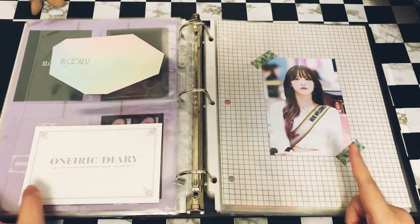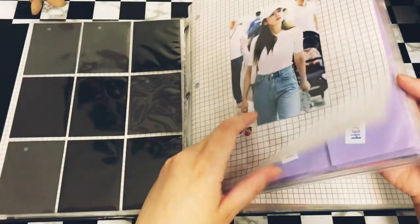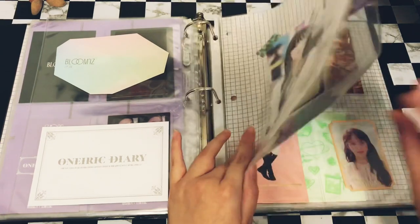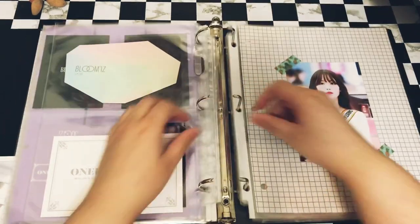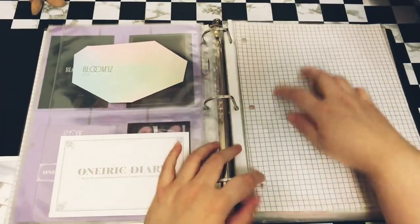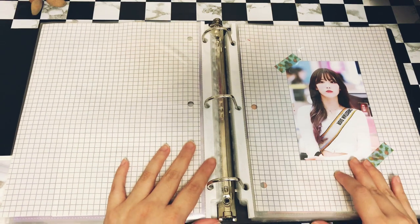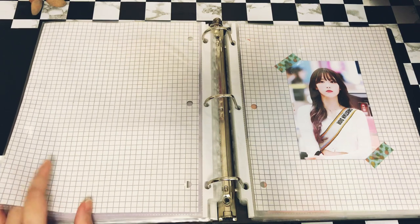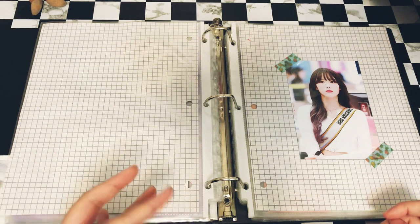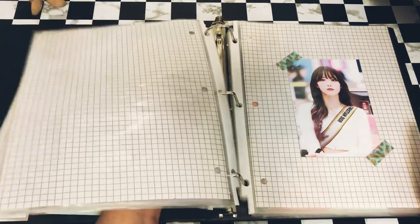I'm thinking about where to put Dami's divider. I have EW in purple, Kun in black, Umbi in lilac — maybe I should put Dami here with black sleeves, then Luda in purple, and then miscellaneous. I already have a divider made, I just need to print out her picture and add it. I did recently get their fifth mini album Dystopia: Lose Myself, so I have trades coming in for Dami, but I won't set up anything yet since it's only about three cards and a standee.